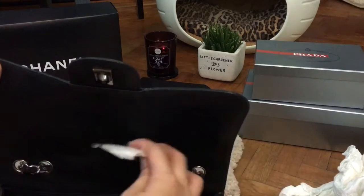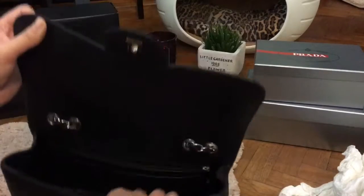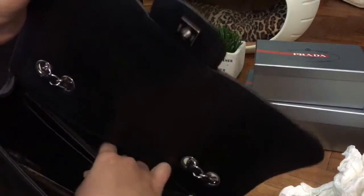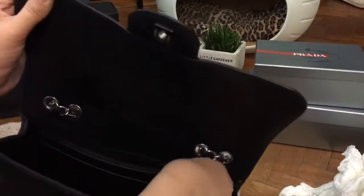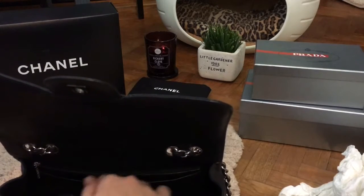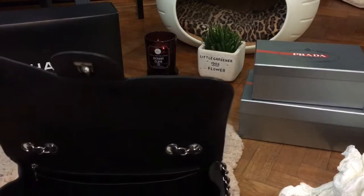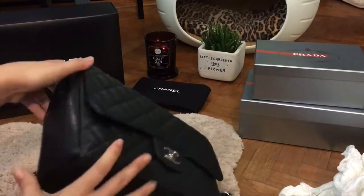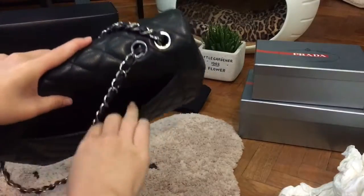I actually got this silicone from Daiso — a big bag of 10 or 20 packs for just $2. When I do my bag conditioning, I also condition the inside because the interior is made of leather. Except for the zip pocket, which is made of fabric, the rest of the bag is all leather — which I think is really good value compared to my other bags like Prada or Louis Vuitton, some of which have fabric interiors. There is also a bag pocket where I usually slot my phone for easy access.